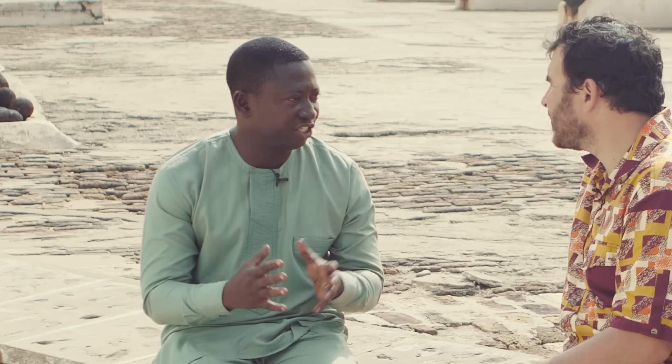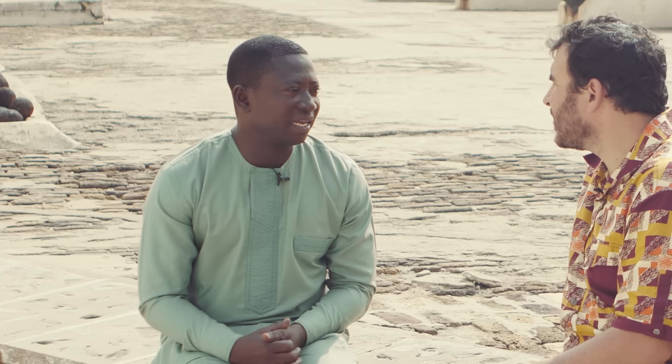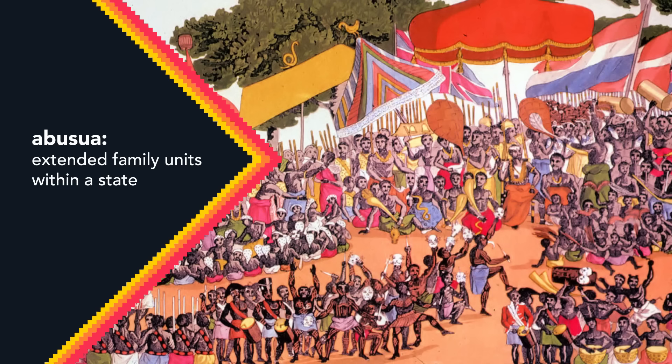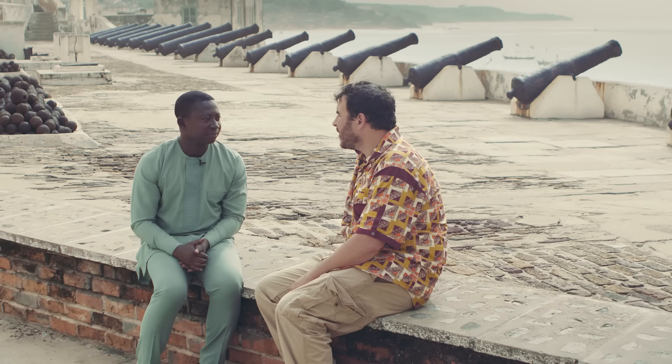Before they came, we have the chiefs working together with the elders of states — they would be today like the president and the cabinet ministers running the system. We are the heads of the various family units; we call them Ibusiya. They, together with the chief, ran the political system of the various places. So you have an executive — the chiefs — and then you have a legislative, the elders.